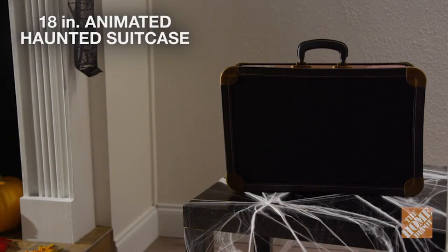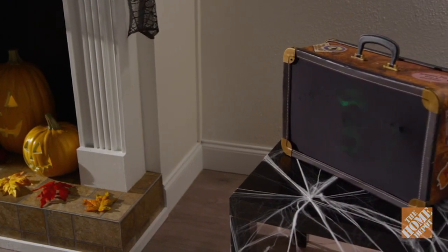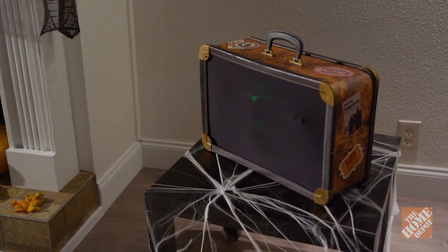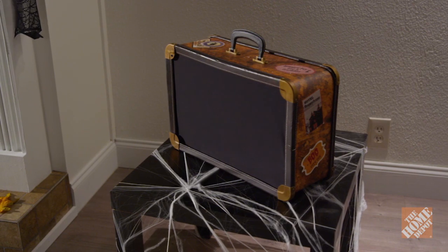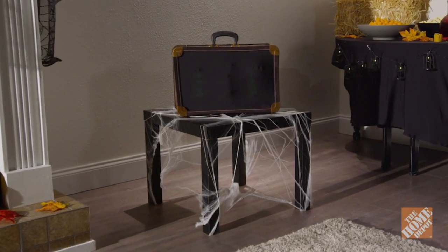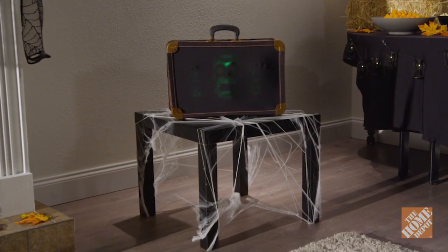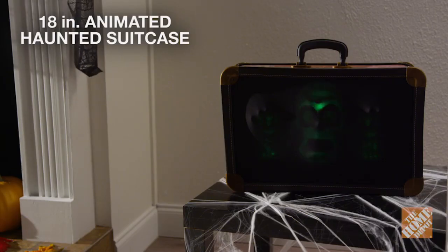The 18-inch animated Haunted Suitcase is a must-have for any Halloween enthusiast. This deceptively spooky suitcase looks like your average normal size vintage suitcase, but a ghoul is hiding inside. Once activated, the suitcase emits spooky sounds and lights, then a light-up glowing face and hands start to pop out. Scare your family and friends as they unknowingly walk past this 18-inch animated Haunted Suitcase.